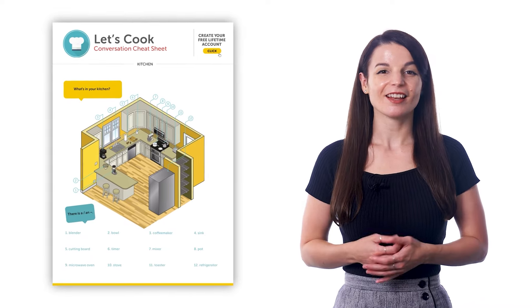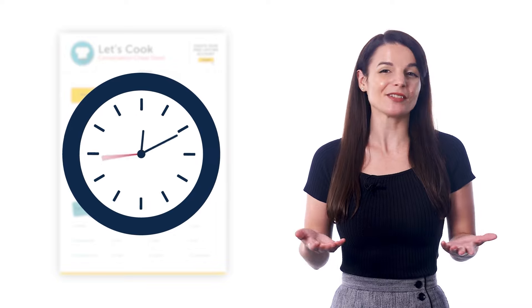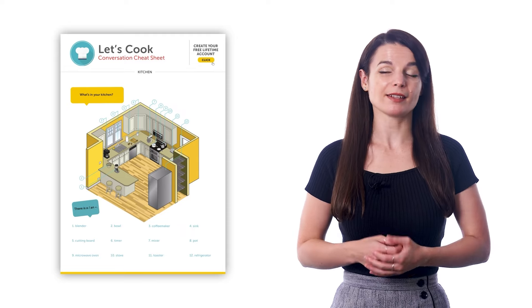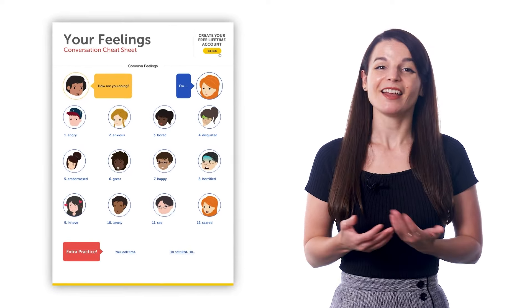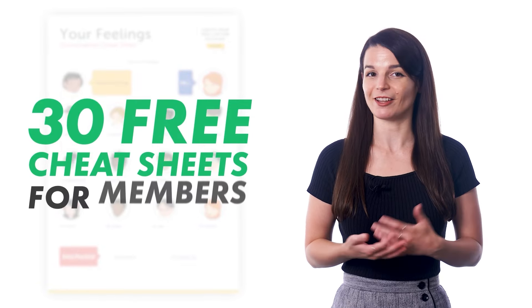What are PDF cheat sheets? Our cheat sheets are a quick way to improve your language skills without having to study for hours or spend time looking up words in a dictionary. With every cheat sheet, you get a basic dialogue and must-know words and phrases for common topics like hobbies, weather, talking about your day, and much more. There are over 30 cheat sheets you can download for free on our site if you're a member.